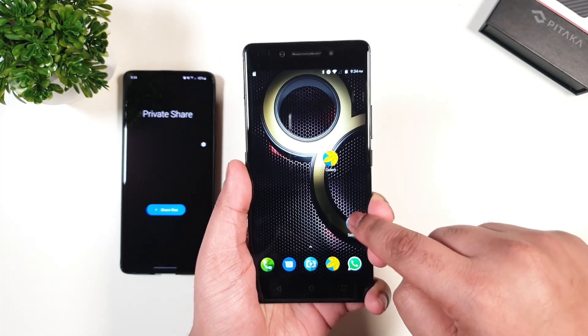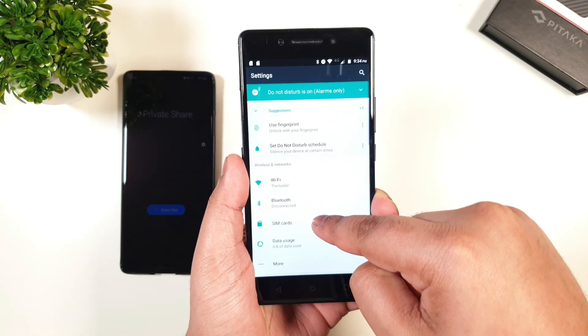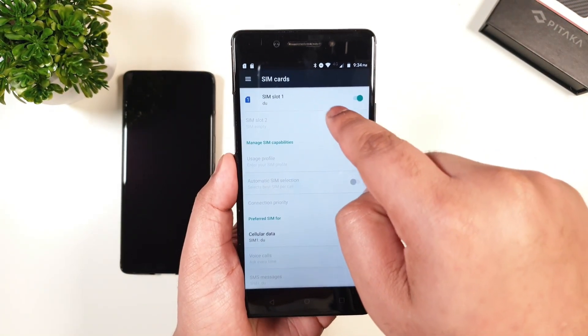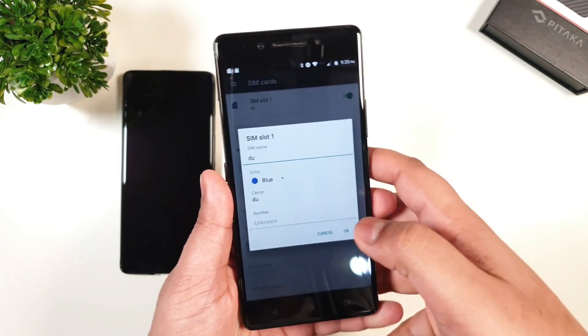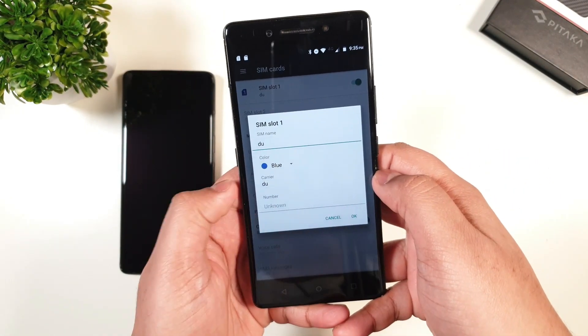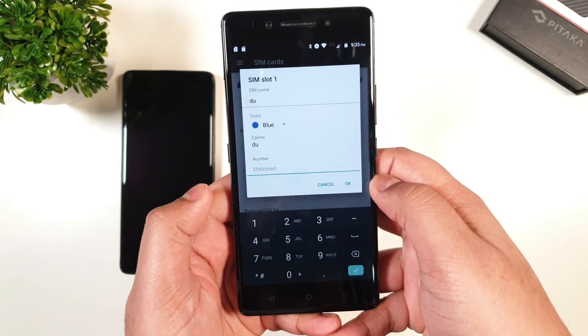Now, just go to the settings, then SIM card manager. Click on your SIM card profile and here you go. You can see the number is currently showing as unknown, but you can edit that to your matching number or any random number.